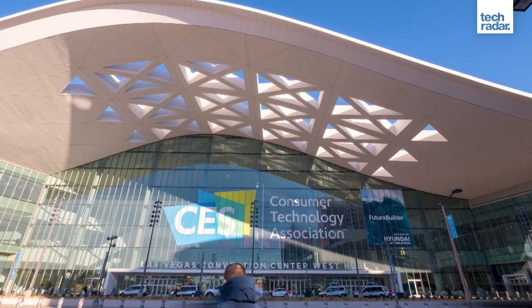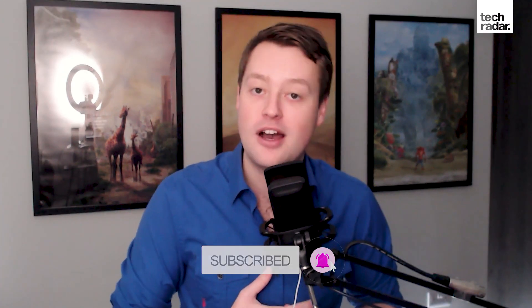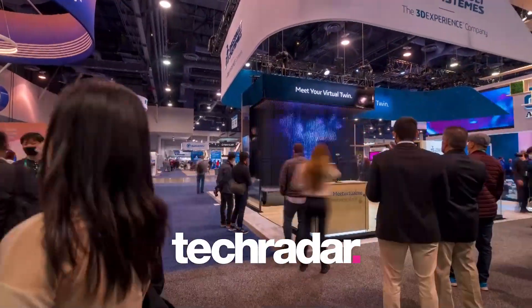Like I said at the start, there's plenty more amazing, innovative and weird tech on show at CES 2022. So for all the latest coverage, remember to head over to TechRadar.com.